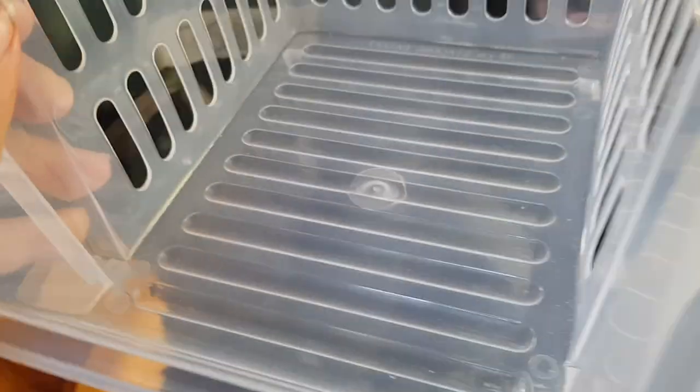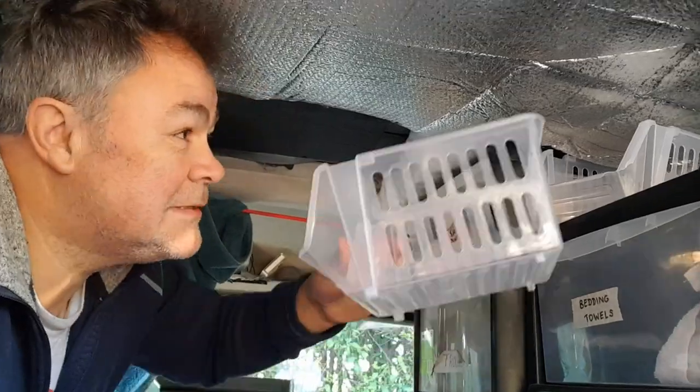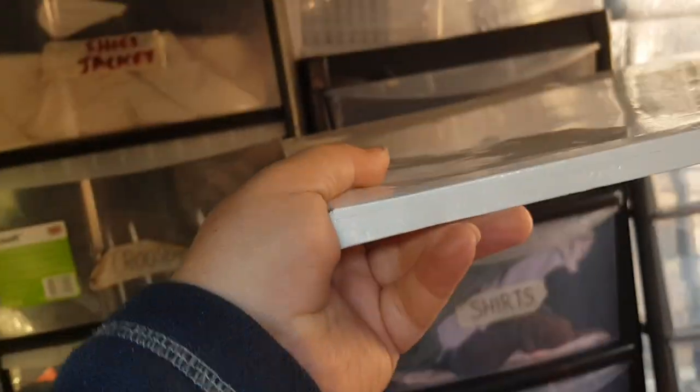I deliberately bought these to go in there. Yes! And sometimes I just amaze myself with my own genius. Perhaps that canvas could come in handy after all.